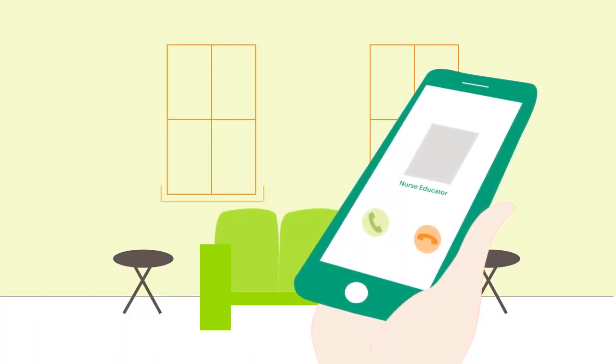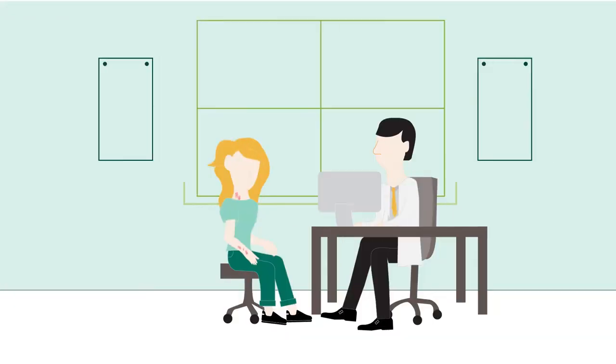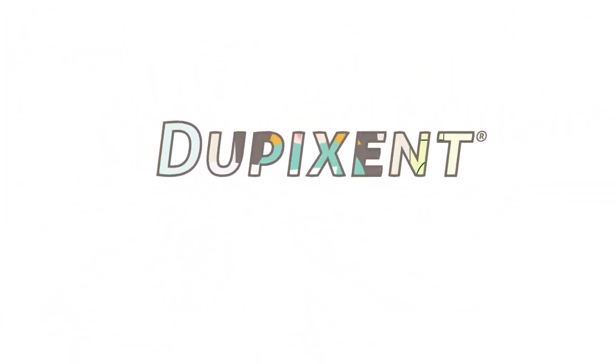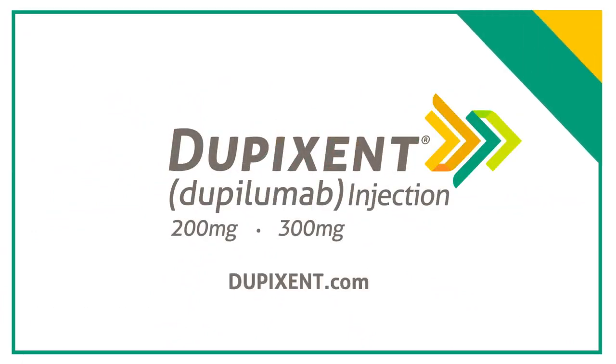If you would like to request nurse educator support, call Dupixent MyWay. If you have any questions or concerns about adding Dupixent into your routine, be sure to talk to your healthcare provider. Life can get challenging, but it's important to remember to plan ahead while taking Dupixent, and get help staying ahead of your schedule with the support from Dupixent MyWay.